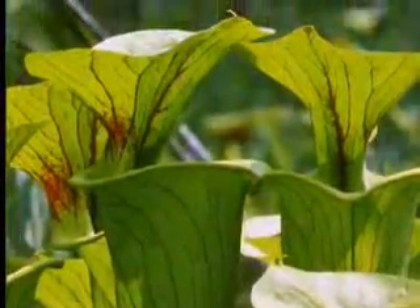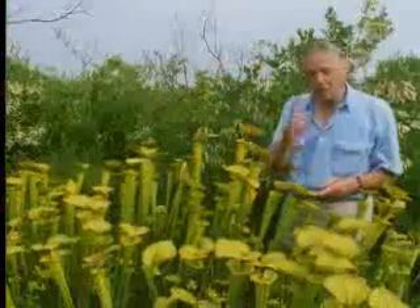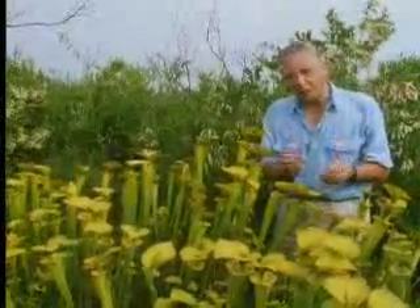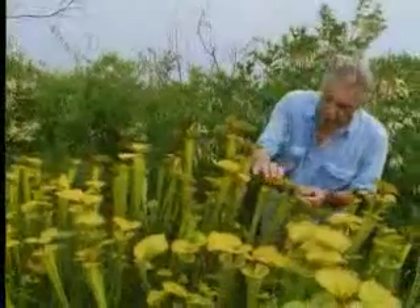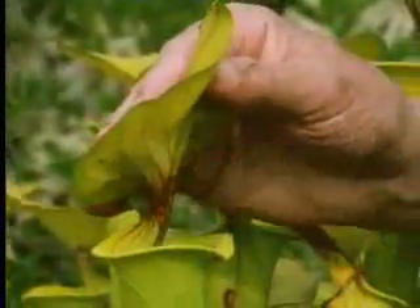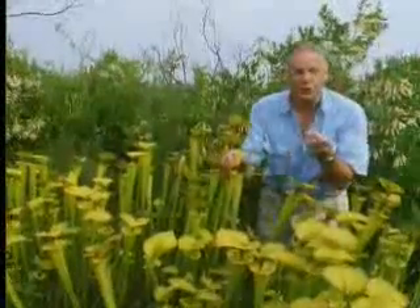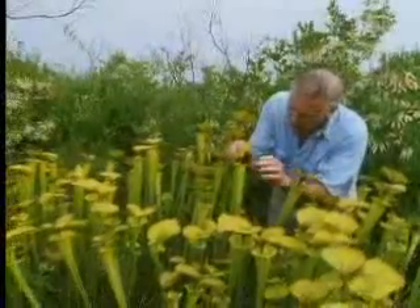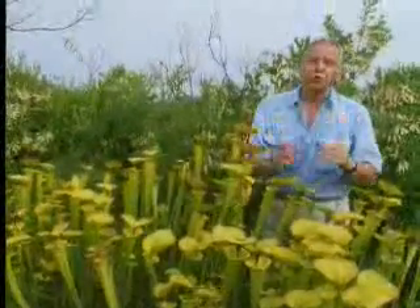These spectacular trumpets may look like flowers, but of course they're not. Though, in a sense, this bright yellow top to them serves the same purpose as a petal — it's an advertisement of a delicious reward, and the reward itself is under here. Sweet nectar. But if an insect comes to collect it and strays into the mouth of the trumpet, then it's doomed.